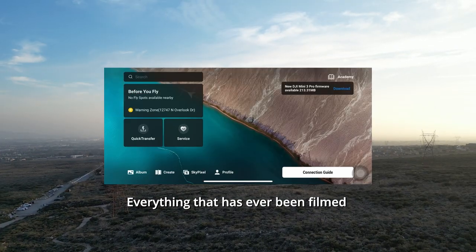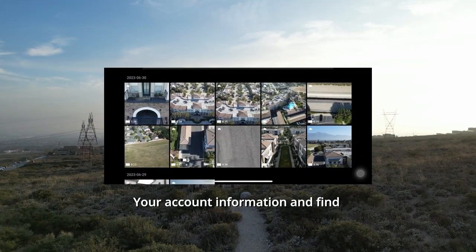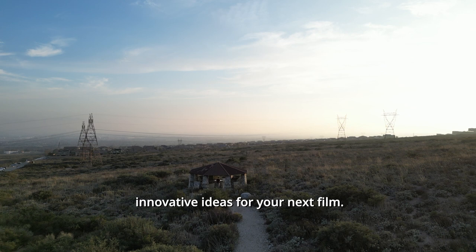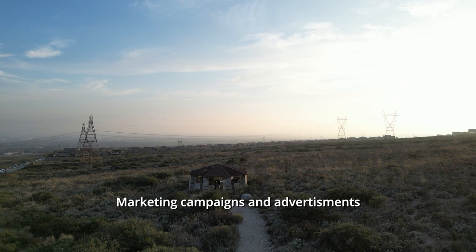Everything that has ever been filmed is recorded through the app and saved to its camera roll. Through the application, you are able to access your account information and find innovative ideas for your next film, such as marketing campaigns and advertisements.